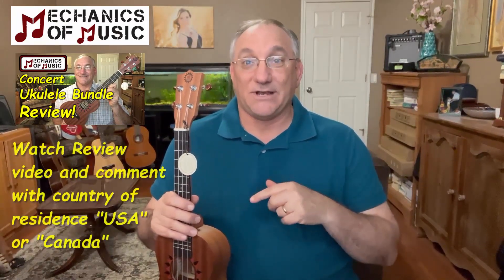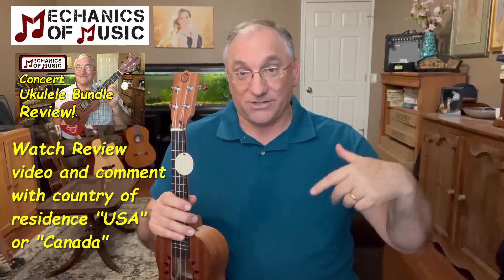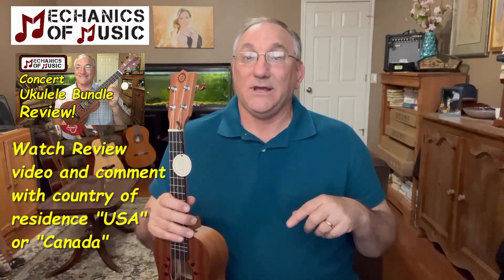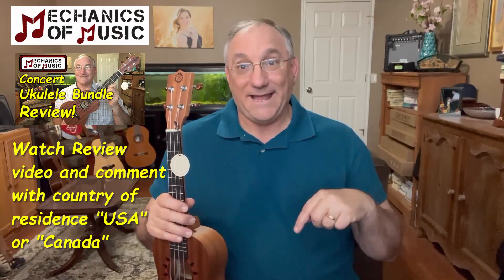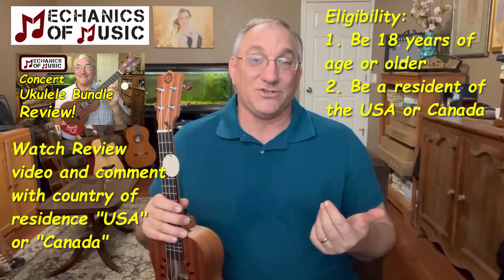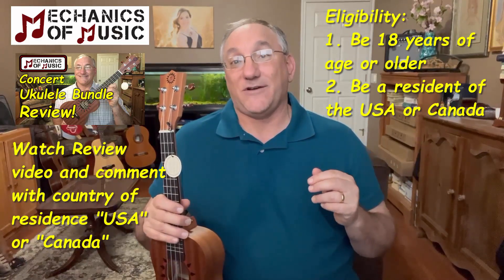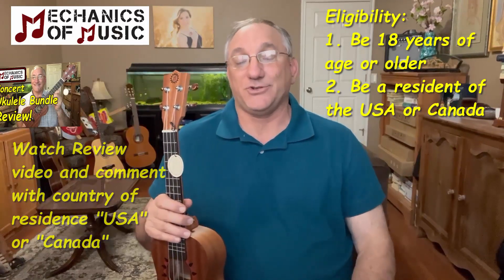The other thing you need to do is watch the review video that I did of the Mechanics of Music Starter Kit and make a comment in the comments of that video — I'll put the link below so you can get to that video. When you post a comment, be sure to tell me if you reside in the US or in Canada, because to be eligible you must be at least 18 years of age and a resident of either the US or Canada, since those are the two places we're going to be shipping instruments to.